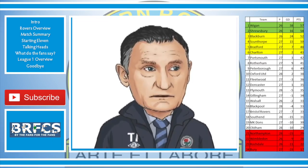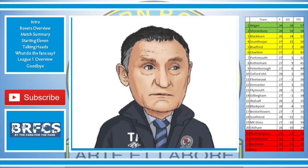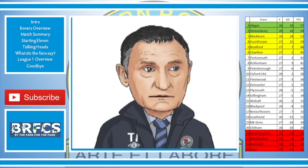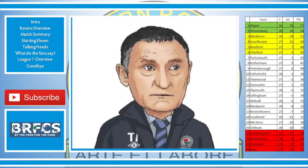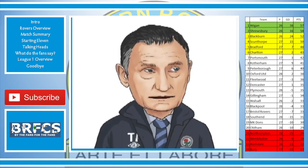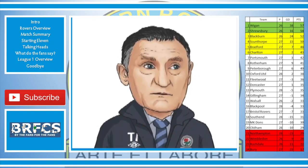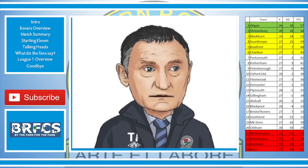Huge credit to the supporters today — they knew it was a big game and turned out to get the team over the line. I'm delighted for the fans and pleased for the owners that this team is winning again. But we have 20 games — nothing's achieved yet. We are just giving ourselves a chance to try and get out of this league. Everybody is giving everything for the badge — that's what I ask.